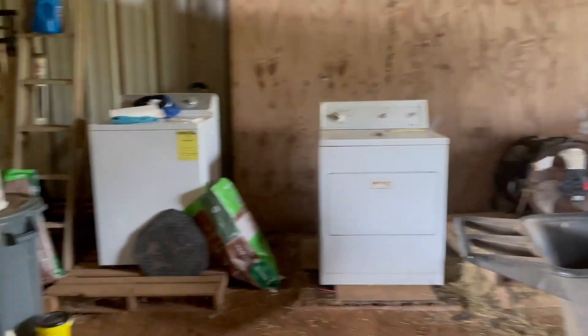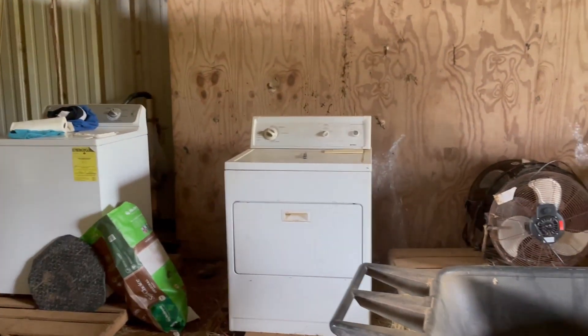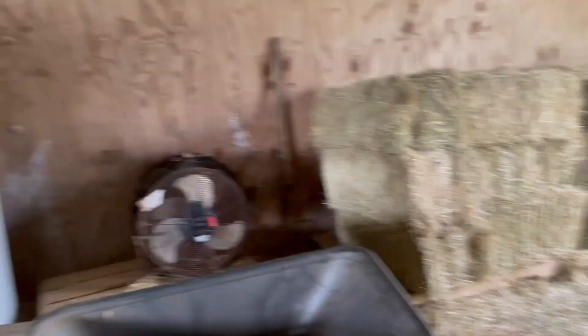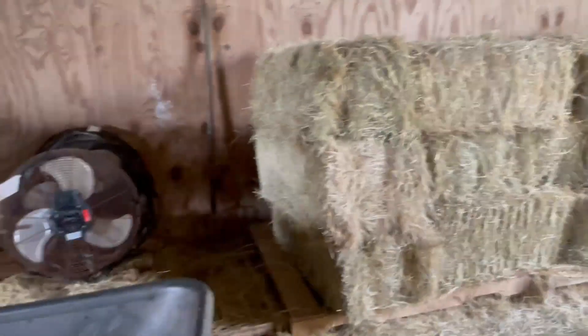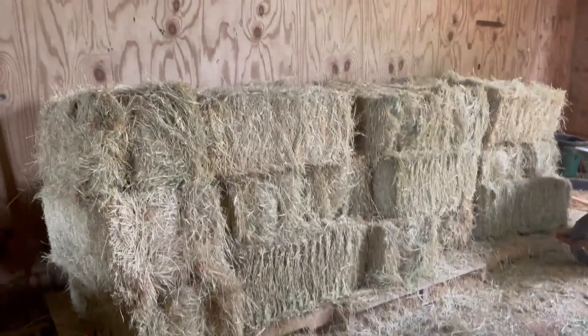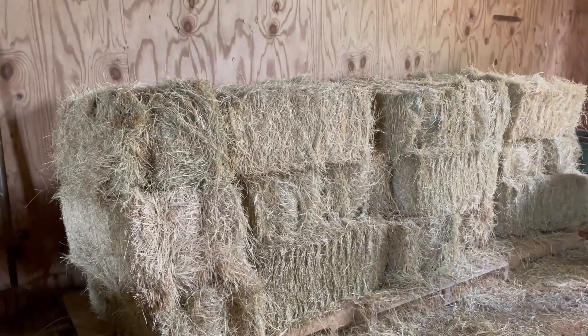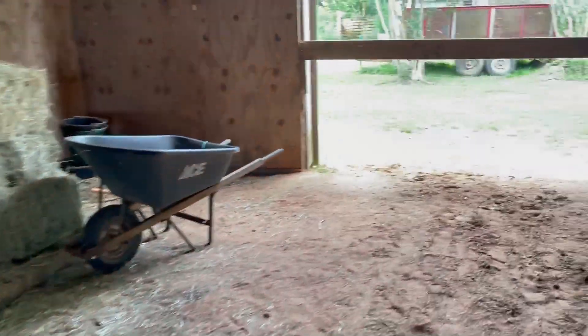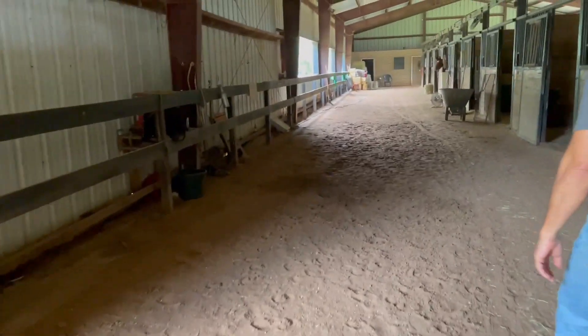Here you'll see a washing machine and a dryer, used for any linens that need cleaning. In the back is where we store our Bermuda hay. Now this is the other aisle.